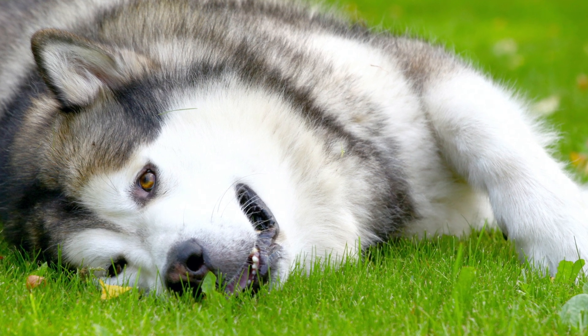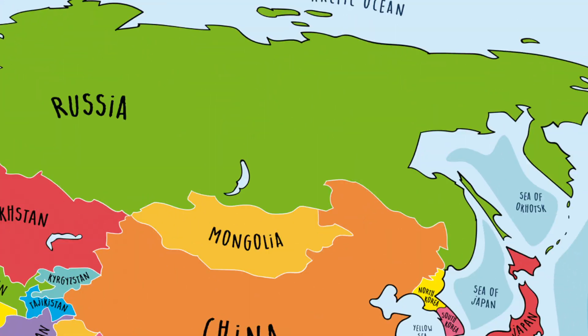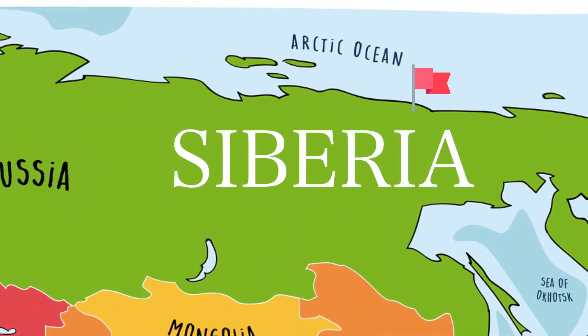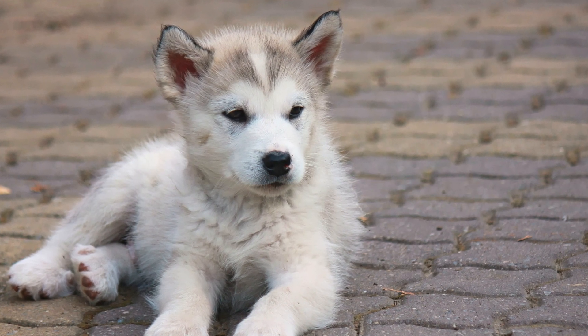Looking into the Alaskan Malamute's history, similar to a near lookalike breed, the Siberian Husky, they originated from Siberia. Here, they were bred to hunt, pull sleds, and even scare off polar bears.